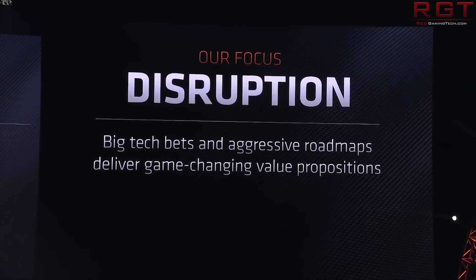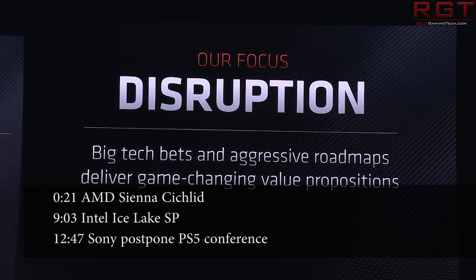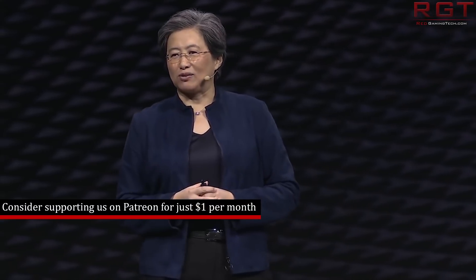Ladies and gentlemen, my name's Paul and in this ReadyGamingTech.com video we're going to be discussing as well as analyzing tech news which has popped up in the past 24 or so hours. Hopefully you're having an amazing day. We have lots of news to get through in this video.